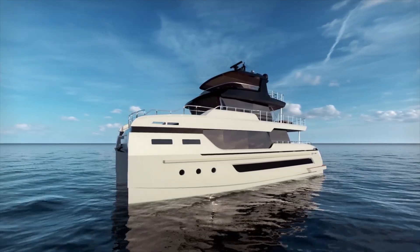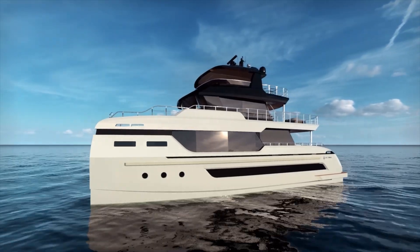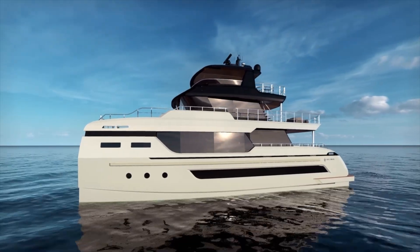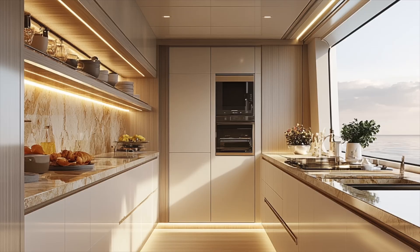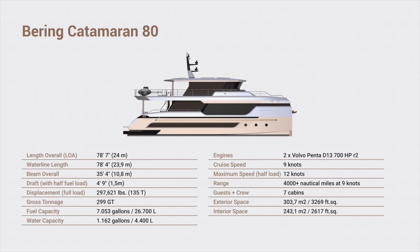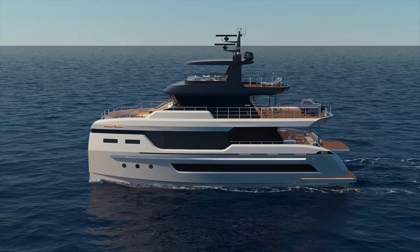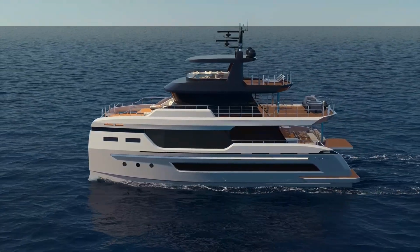Speaking of shallow waters, the BC-80 has a draft of just 1.5 meters — 5 feet — allowing it to access areas that would be off limits to deeper-keeled vessels of similar size. The solar-powered version includes a large lithium-ion battery bank and what they call a kick-saving system that can allow up to 24 hours without running generators. This silent operation capability is a significant advantage for overnight stays and quiet anchorages.